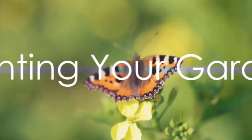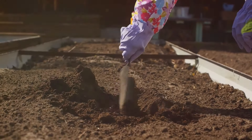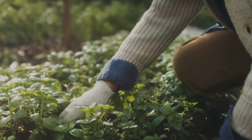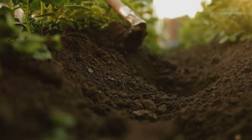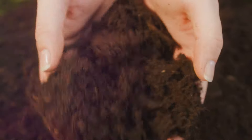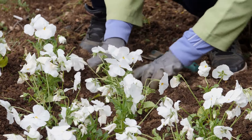Now comes the fun part: planting your butterfly garden. This is where we truly get our hands dirty, and our dreams start to take root. First, we need to prepare the soil. It's crucial to give your plants a healthy start. Remove any weeds or grass and loosen the soil with a garden fork or tiller. This improves air circulation and makes it easier for roots to spread. Adding compost or organic matter can enrich the soil, giving your plants the nutrients they need to thrive.